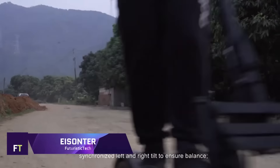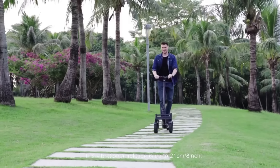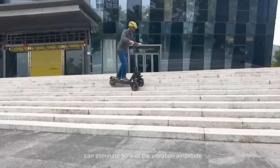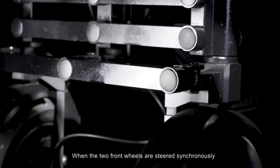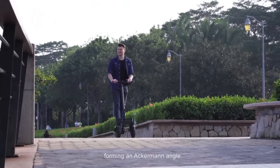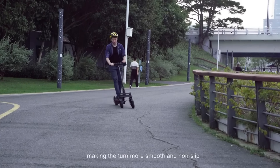Whether you're going off-road or cruising around town, the Eisunter is the modern three-wheeled electric scooter for you. Its inverted three-wheel design and distinctive Ackermann angle offer unrivaled stability and responsive handling, particularly at high speeds and in tight corners. With its 800-watt motor, the Eisunter can handle inclines of up to 35 degrees and speeds of up to 31 mph.